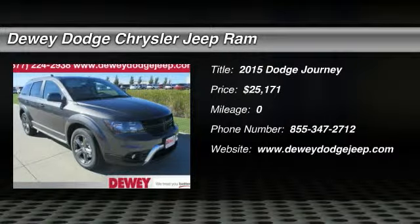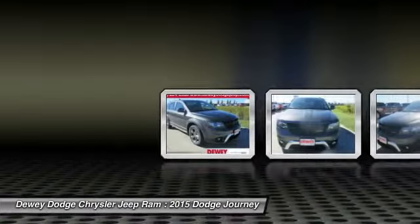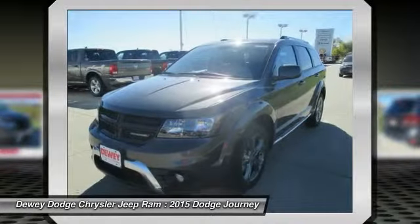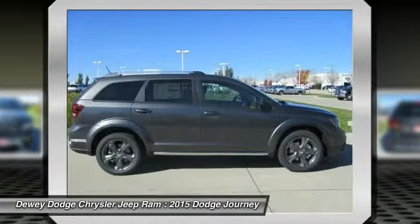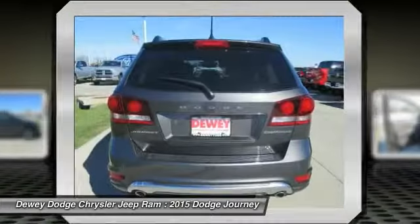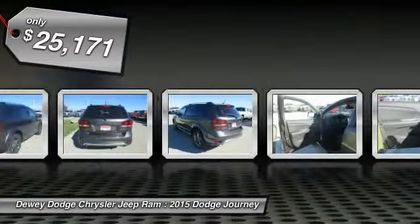The 2015 Dodge Journey combines the practicality of an SUV with the comfort of a car, all while boasting a style all its own. The Journey's optional third row seat, along with innovative features like a chilled beverage cooler and in-floor storage bins, make it a good and affordable alternative to a traditional minivan, priced below $30,000.